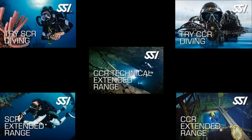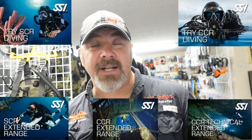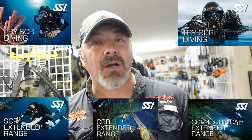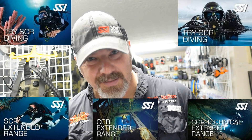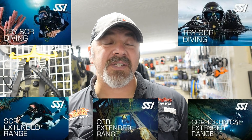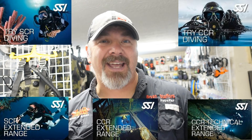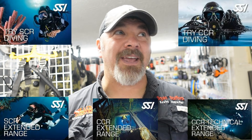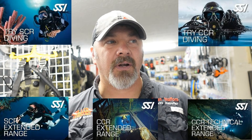Up until this point we've only been talking about open circuit programs. Just like all of the open circuit extended range programs, we also have the same programs for both SCR and CCR divers. If you're not familiar with rebreathers, we have two programs that will be great for you: try-SCR and try-CCR. Once you know this is the realm you want to go into, you can take either the SCR program or the CCR — semi-closed circuit or closed circuit rebreather systems — and then progress through the extended range program. We have the SCR extended range or the CCR extended range slash technical extended range, all the way up to CCR tri-mix or SCR tri-mix, and even the CCR technical tri-mix and hypoxic programs as well.